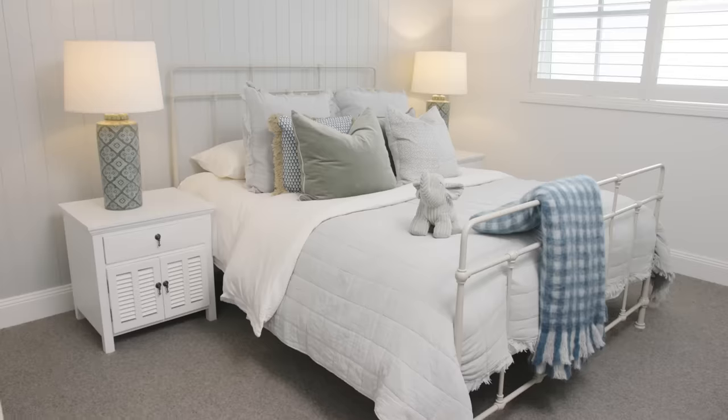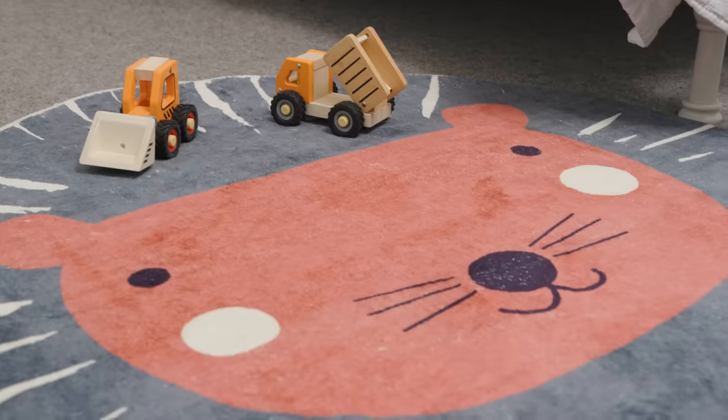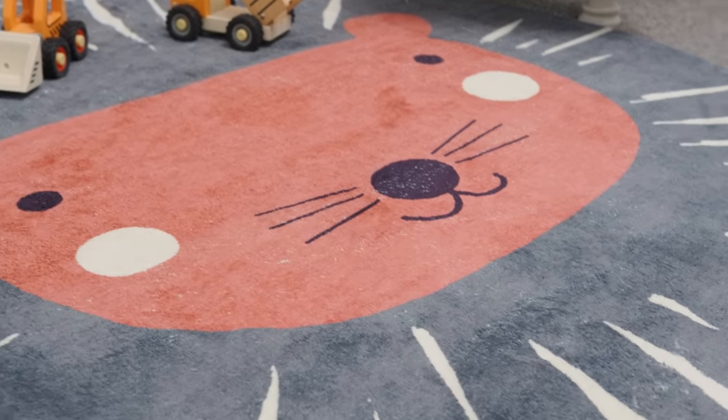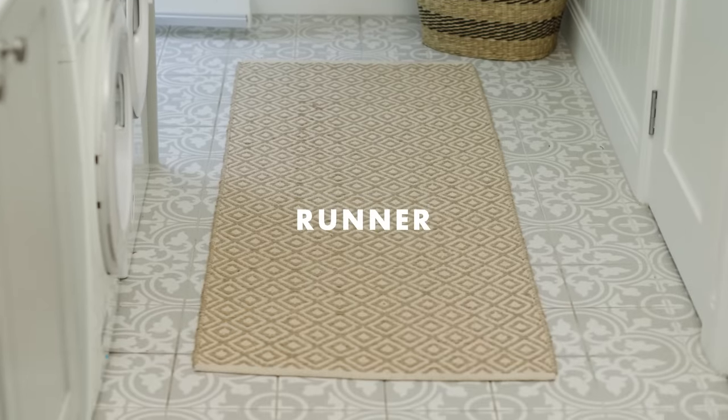As for the kids' bedrooms, these bright, soft character rugs are the perfect place to set up a comfy zone for imaginative play. A quick-drying, easy-clean runner provides the ideal buffer in a transition zone from outdoors to inside, protecting floors from wet, sandy shoes and feet.